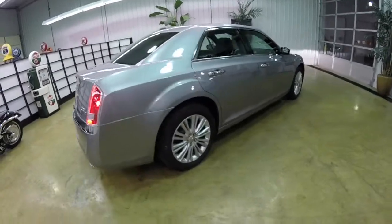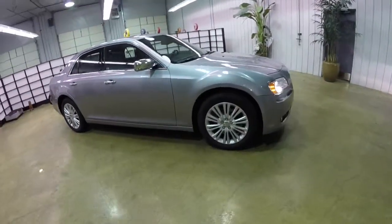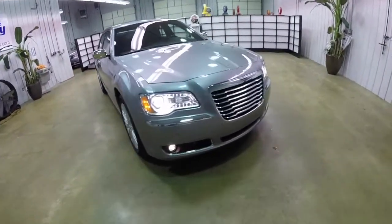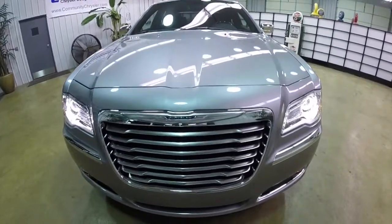That concludes our quick walk around look at this 2014 Chrysler 300C all-wheel drive. We thank you for watching this video.